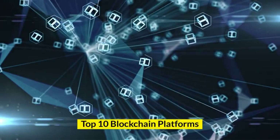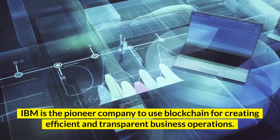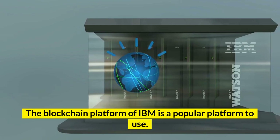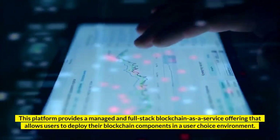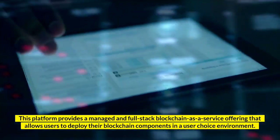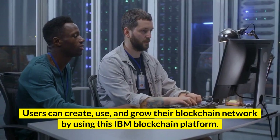Number 10: IBM Blockchain. IBM is the pioneer company to use blockchain for creating efficient and transparent business operations. The blockchain platform of IBM is a popular platform to use. This platform provides a managed and full-stack blockchain as a service offering that allows users to deploy their blockchain components in a user-choice environment. Users can create, use, and grow their blockchain network by using this IBM blockchain platform.